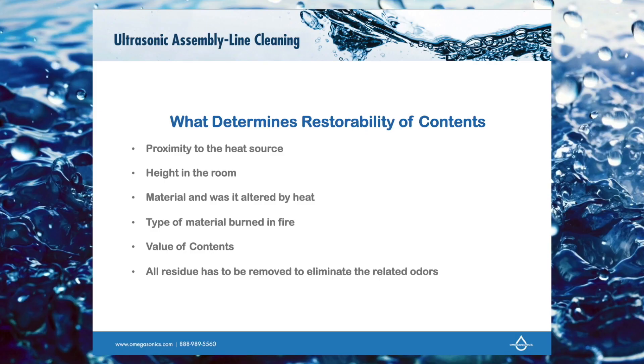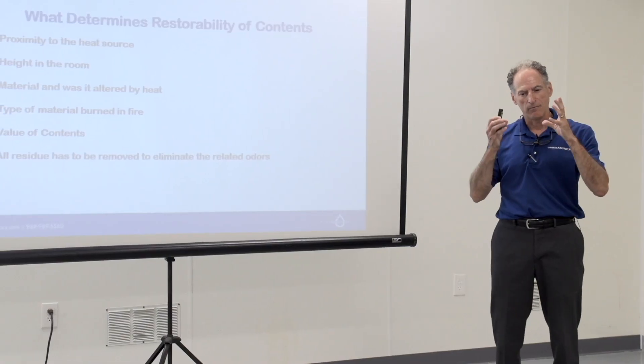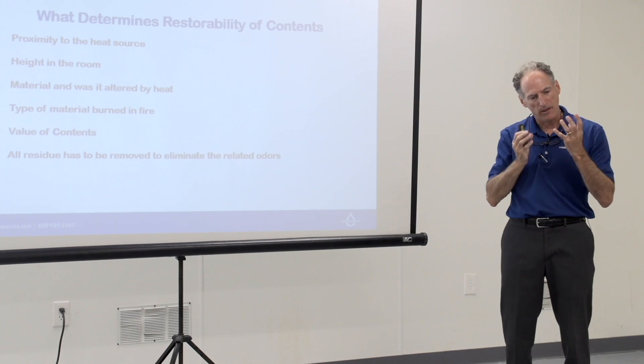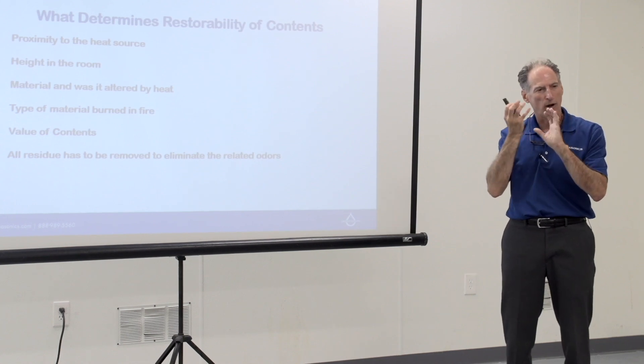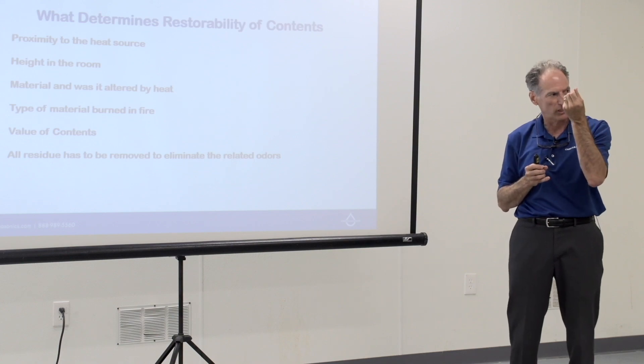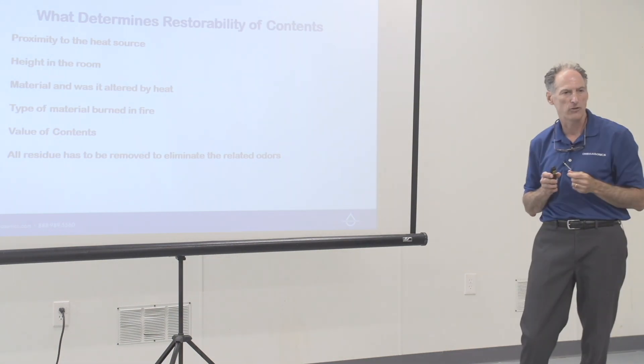In order to effectively clean and remove all the odor, you've got to remove all the soot residue. Why ultrasound is such a cool tool is that if you've got figurines that have holes in them, the ultrasonic bubble will go wherever there's liquid. So it can pull this residue out of all the crevices that you physically couldn't have a technician get into with a brush.